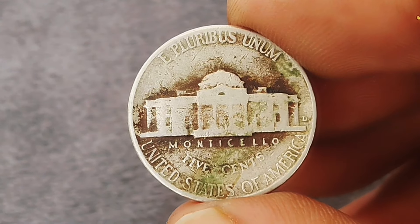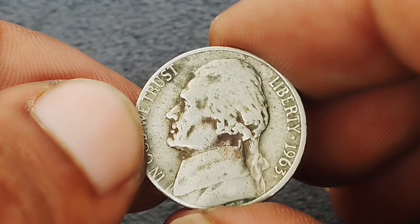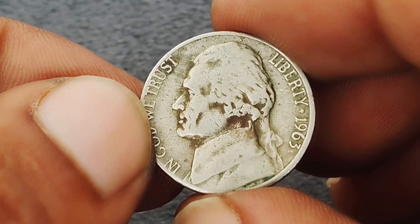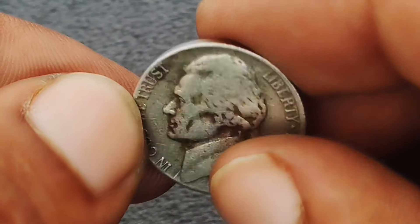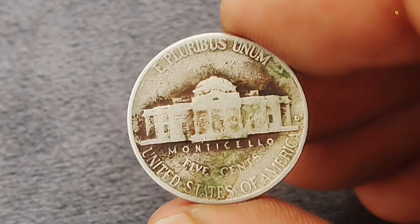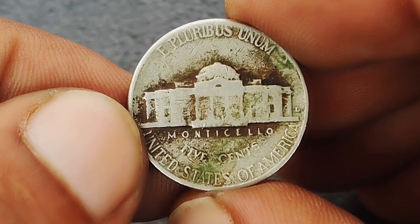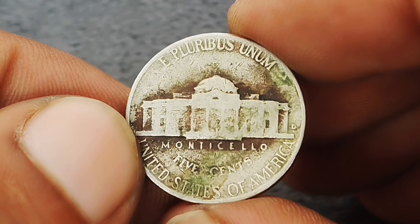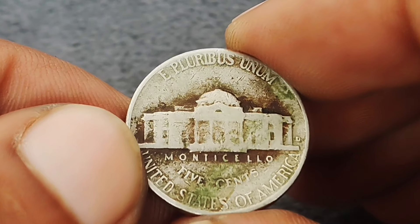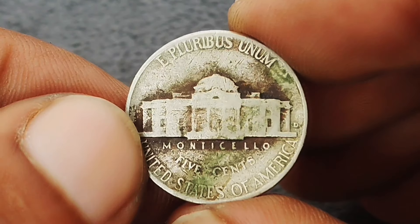Recent auction results and sales data suggest that coins in exceptional color shade condition have been fetching premium prices. For instance, a nickel with a vibrant, eye-catching tone might see values on the higher end of the spectrum. Collectors are particularly interested in these unique pieces, driving up their market value. So if you have a 1963 Jefferson nickel with a D mint mark, take a closer look at its color shade — it could be worth more than you think.